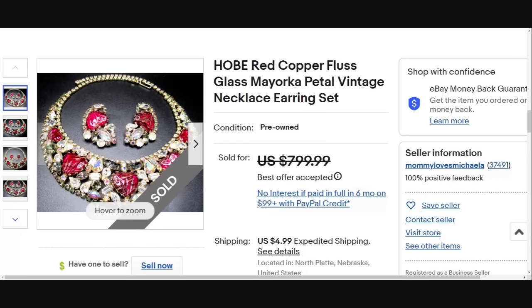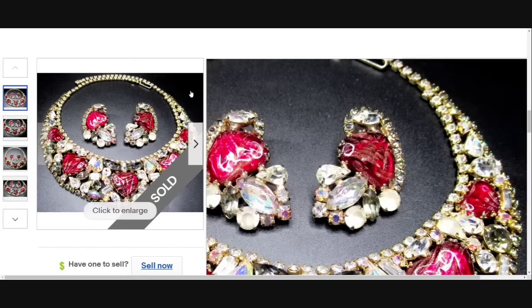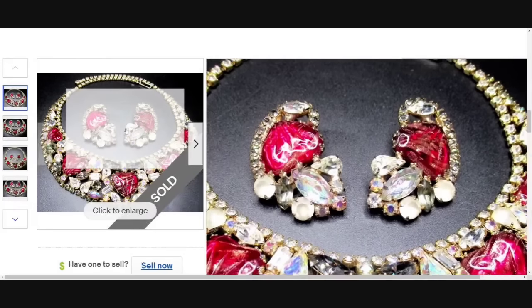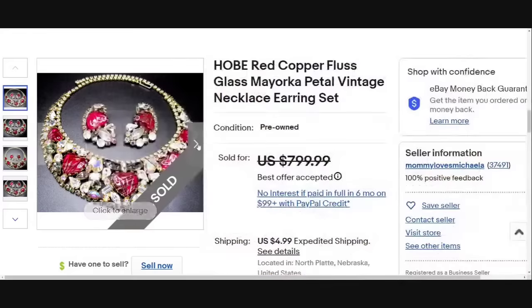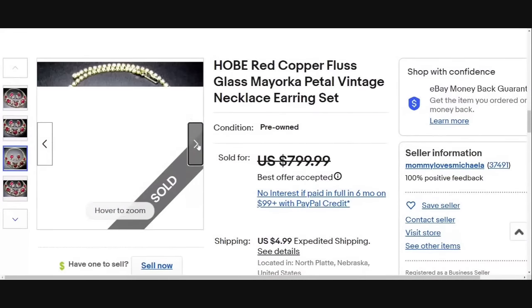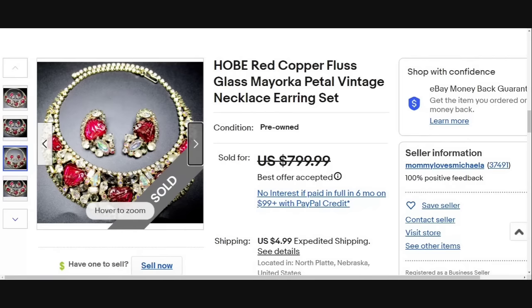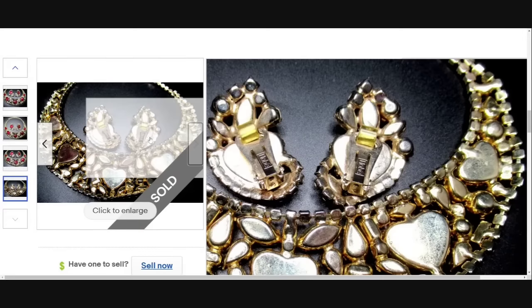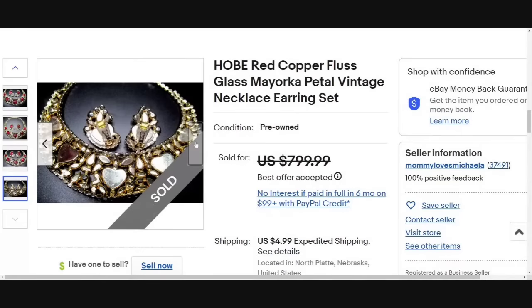Yet another Hobe — this is red copper flux glass May Orca petal vintage necklace set. The earrings on this are absolutely gorgeous. You can see it is clearly marked Hobe, so you would be able to identify it. Great sale at almost $800 — they did accept a best offer.